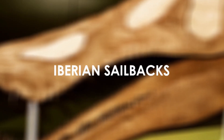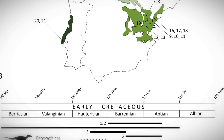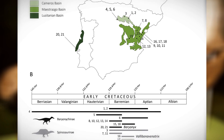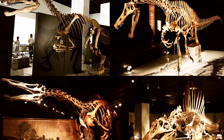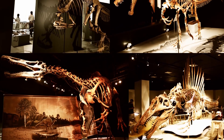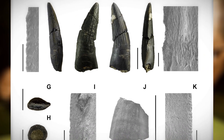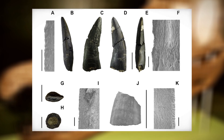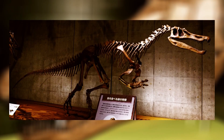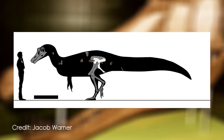Iberian Sailbacks. Fossils of many dinosaur groups are known from early Cretaceous deposits in the Iberian Peninsula, but the most common are those of Spinosaurids — a famously crocodile-like family of sail-backed, mostly fish-eating semi-aquatic theropods. Paleontologists described 12 Spinosaur teeth from the Cameros Basin in La Rioja, Spain, though at least three Spinosaurid genera were previously known from the country, including Baryonyx, Camaryllosaurus, and the recently named Vallibona venatrix. These new teeth weren't assigned to a particular genus or species.